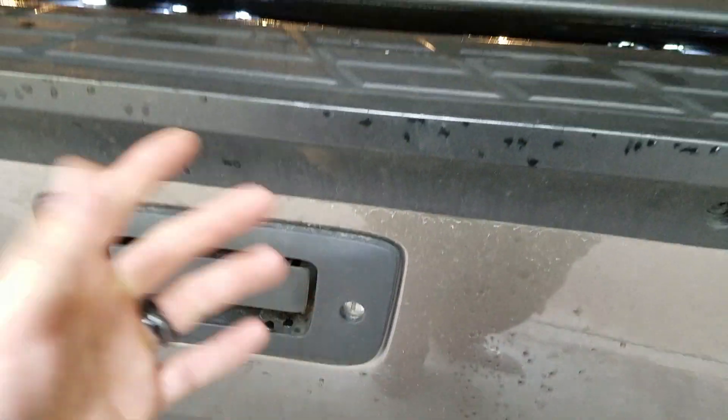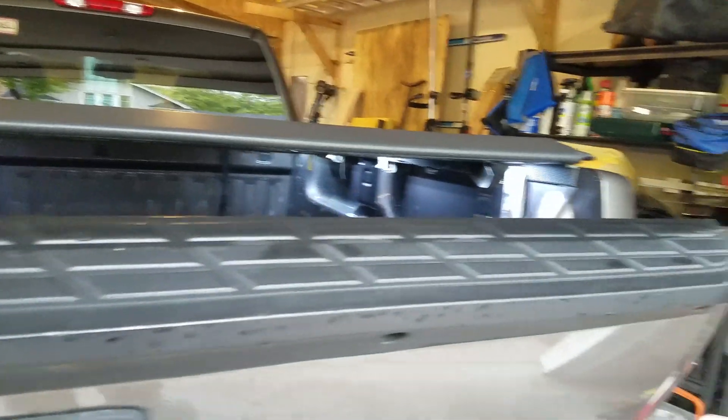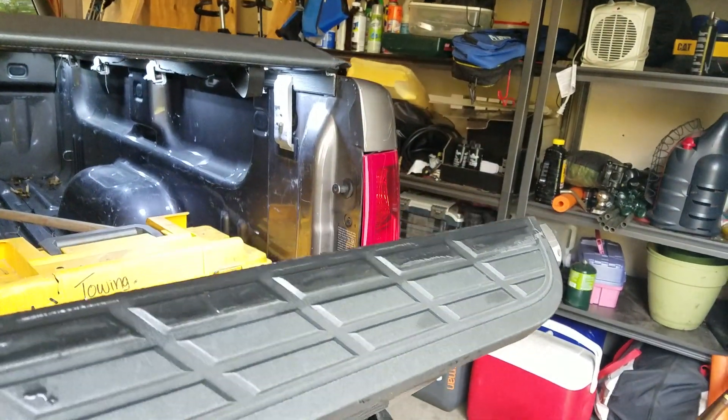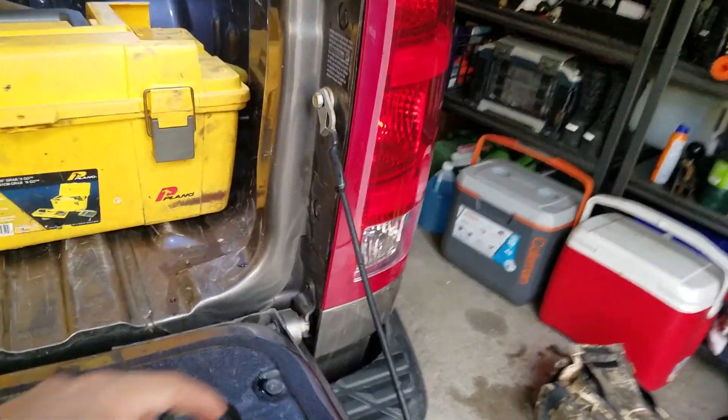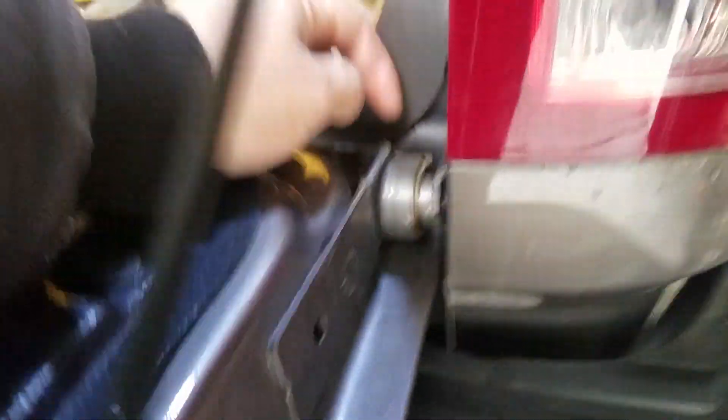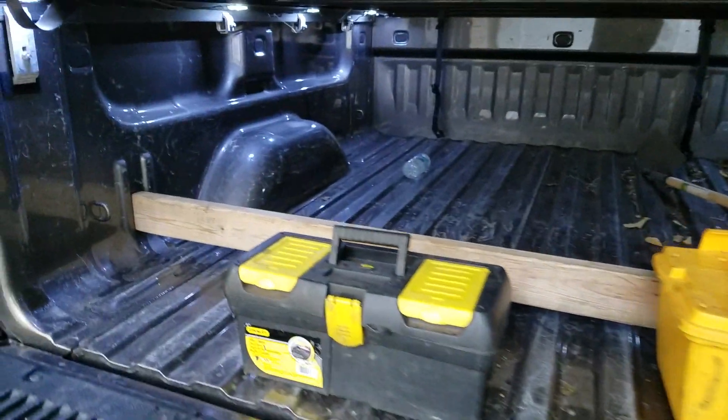It has a locking tailgate. This is the easy-down tailgate, so there are little bushings that help it slowly go down — they're just polyurethane-type bushings in here as far as I'm concerned. There might be a spring in there too, but it really depends on the weather whether it's going to slam or not.